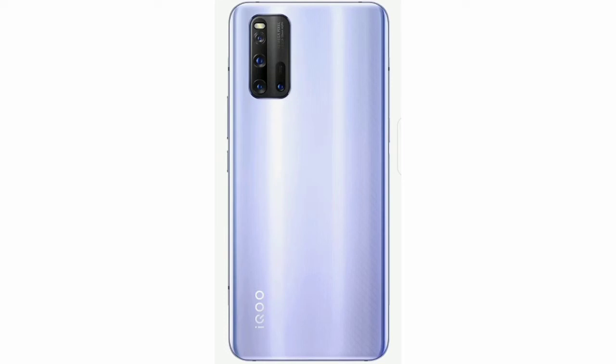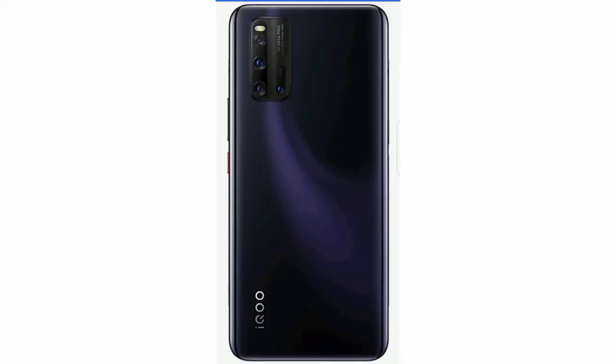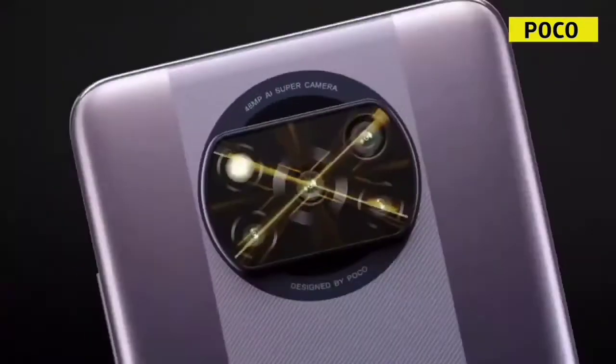This is Snapdragon 850 with UFS 3.1 storage and LPDDR4 RAM. It has stereo speakers. It runs MIUI 12. It is a 4G phone with Bluetooth version 5. It has a 3.5mm jack. It has Gorilla Glass 5 protection on the front. It has 33W fast charging.